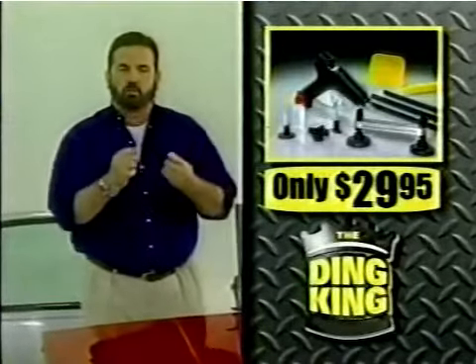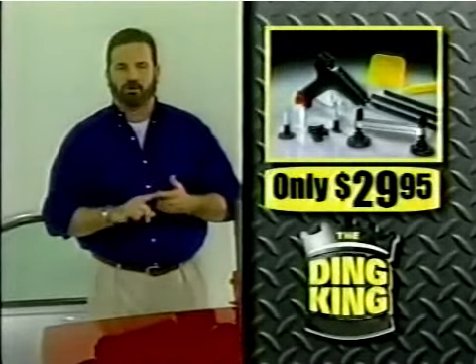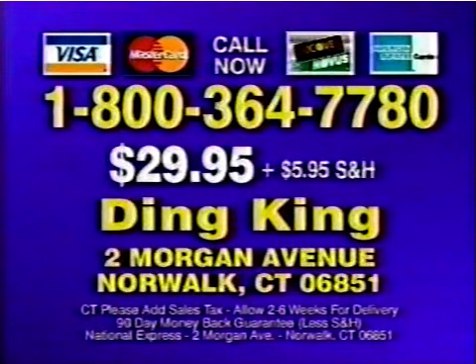The Ding King is yours for only $29.95, but you've got to call now. To order your Ding King for only $29.95 plus $5.95 shipping and handling, call 1-800-364-7780 or send check or money order to Ding King, Morgan Avenue, Norwalk, Connecticut.